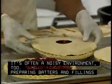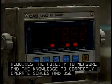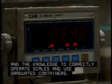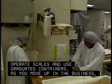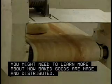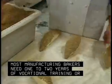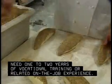Preparing batters and fillings requires the ability to measure and the knowledge to correctly operate scales and use graduated containers. As you move up in the business, you might need to learn more about how baked goods are made and distributed. For this reason, most manufacturing bakers need one to two years of vocational training or related on-the-job experience.